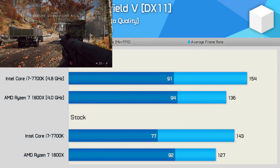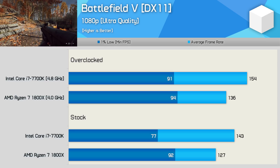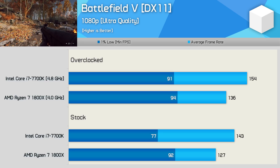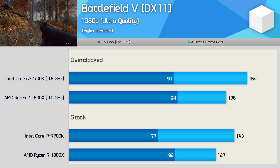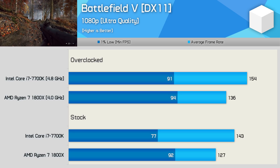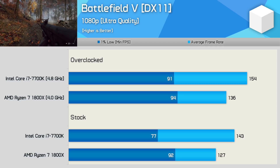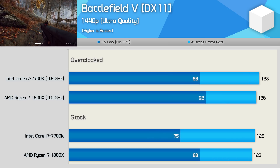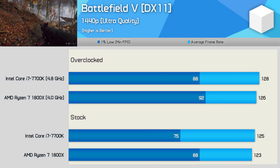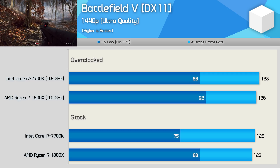The Battlefield V results are quite interesting. Here the 7700K is maxed out, and while it does much better than the 7600K, you can see the 1% low is down on the 1800X, which enjoys considerably more breathing room. The average frame rate can be quite misleading here, as the 1800X definitely provides the smoother experience. Even at 1440p, the 7700K is still getting maxed out and provides a noticeably worse experience compared to the 1800X.